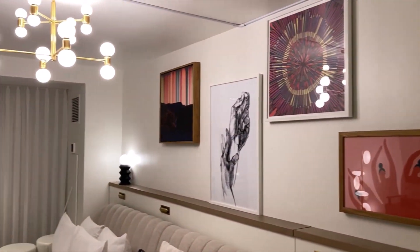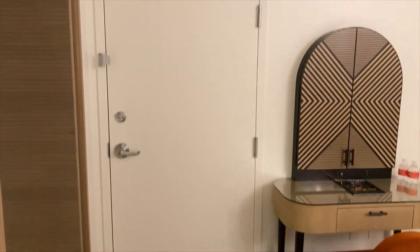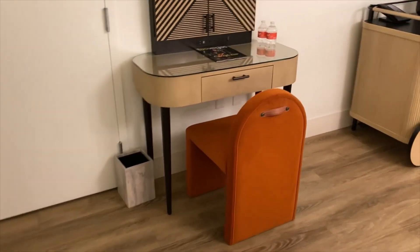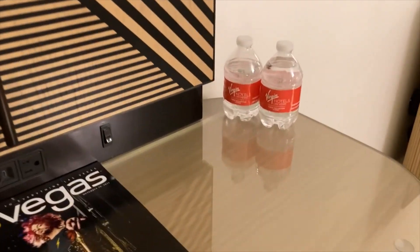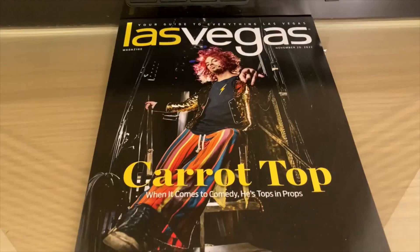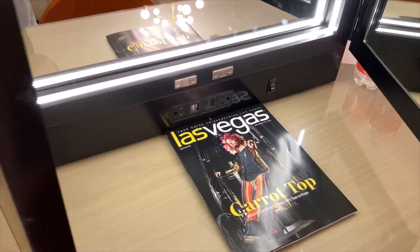I gotta say I'm really impressed by the lighting in this room and just the overall room in general. This is my first time staying here. You have the adjoining room option. Here's the makeup desk in the room, two complimentary bottles of water, and there is Carrot Top — for the morning.